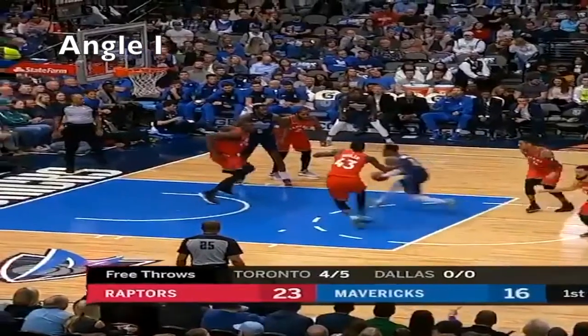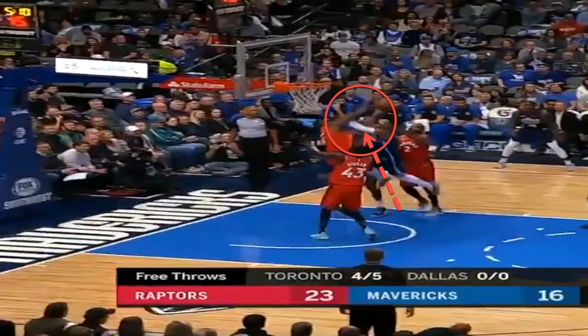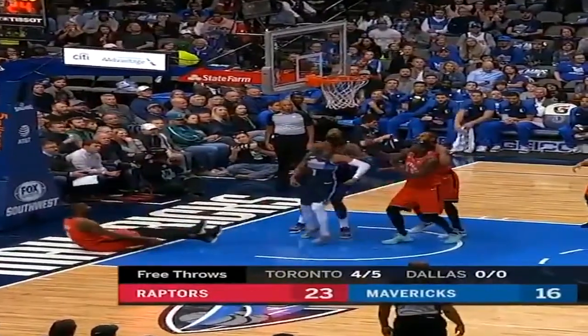As we further break this down, we will see that we could have an offensive foul as well. Watch his left arm — he extends it out, displaces the defender elbow to wrist, not allowing him to play defense, followed by the taunt.